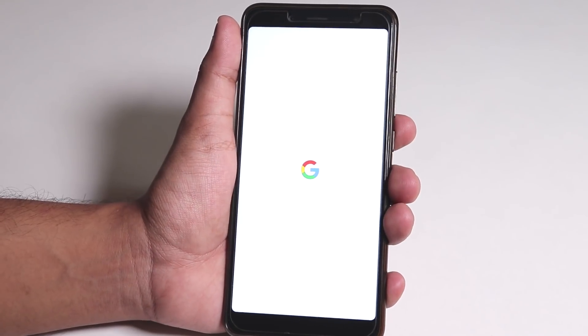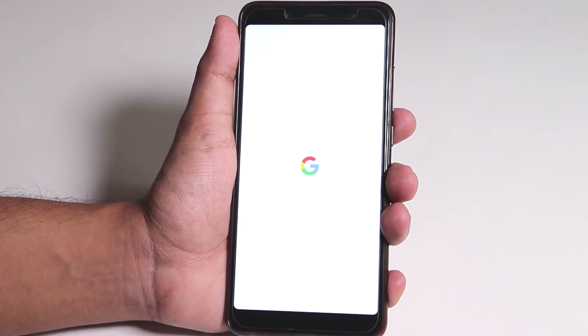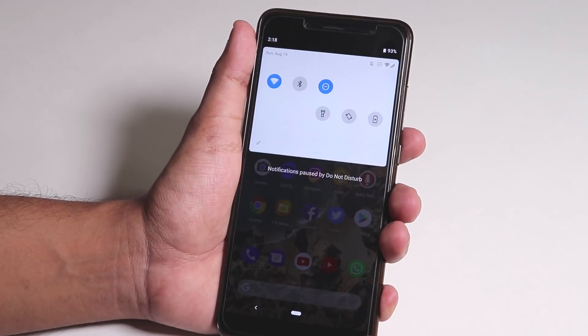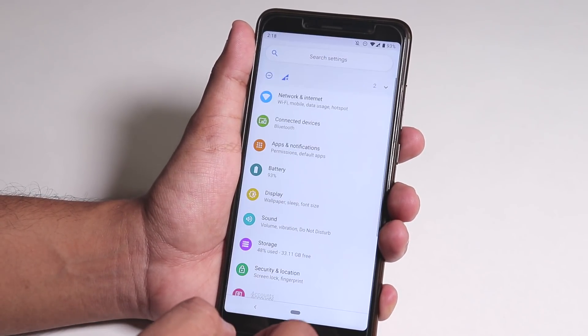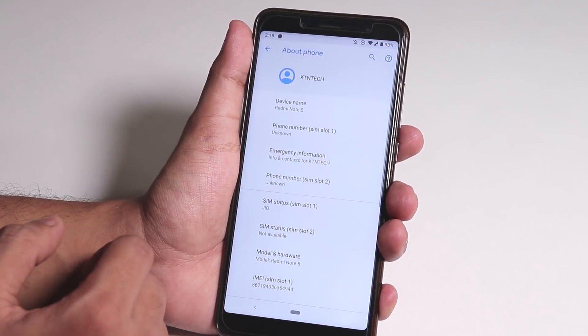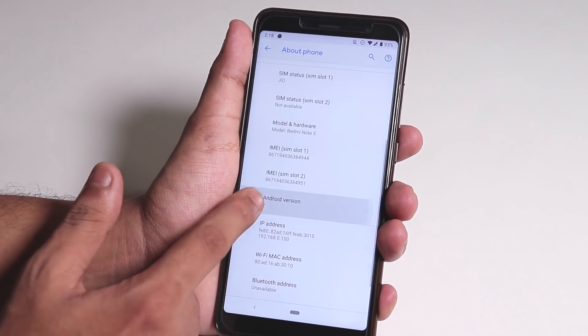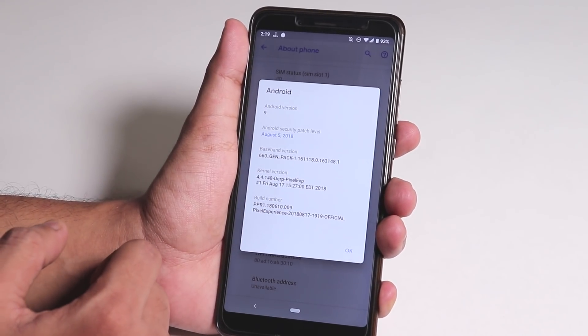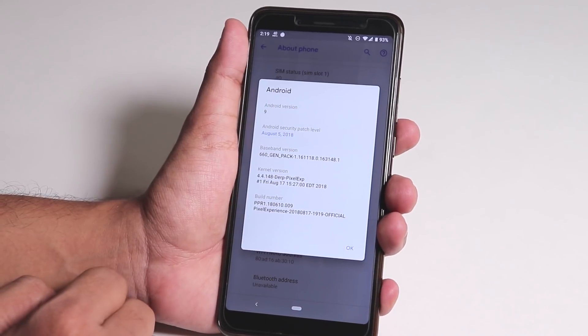It's done and I'm rebooted into the system UI automatically — we are done! As you can see, I am now on the 17th August 2018 Pixel Experience build on the Redmi Note 5 Pro.